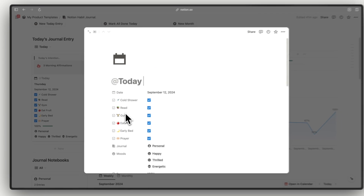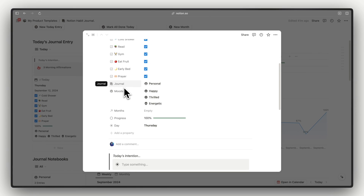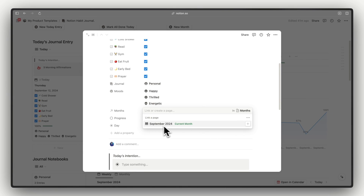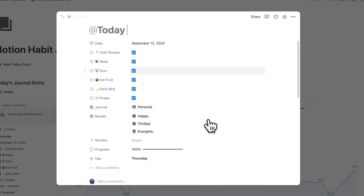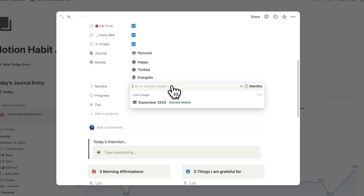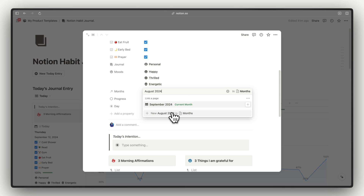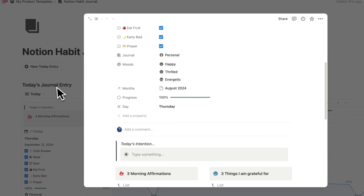Now we need to connect the journal entry to our monthly report. On the journal page there is a month property — similar to connecting journal notebooks and moods, just click on that property and connect it to the current month. The current month will show up in green. If you want to add a new month, go back to the main dashboard or create one from that property. Be sure to put the month name first and then the year so that Notion knows if it is the current month.